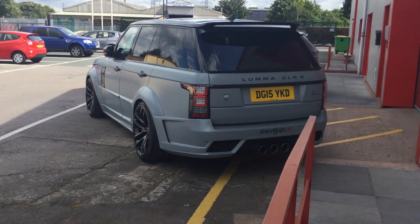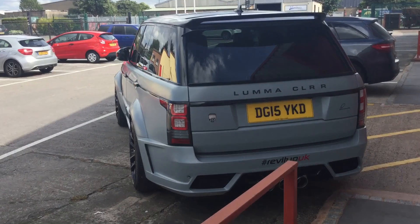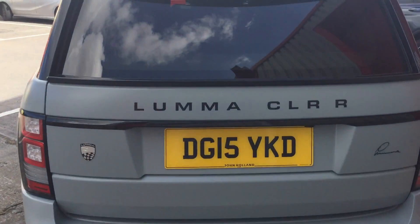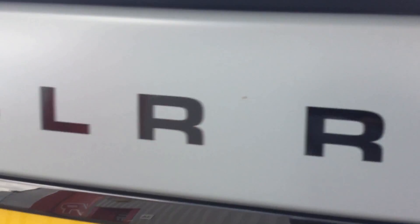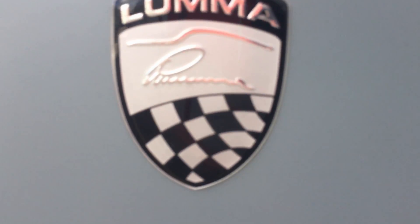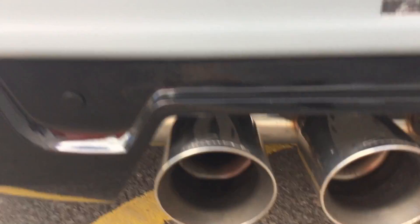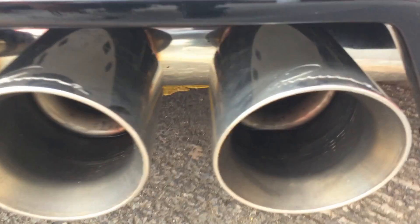He collected this vehicle from SMC earlier today. He did buy it last week but wasn't able to collect it immediately. On the back we've got the Luma CLRR badge, and that little font on the right was something to do with Luma as well. We've also got the RevItUp UK decals added — I think it's going in for a full sticker wrap at some point. These rear exhausts are huge; the tailpipes are massive.